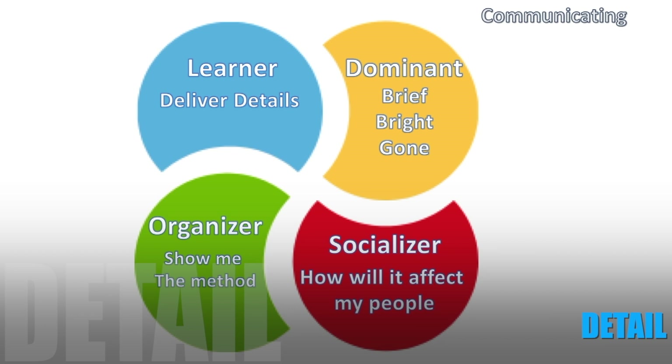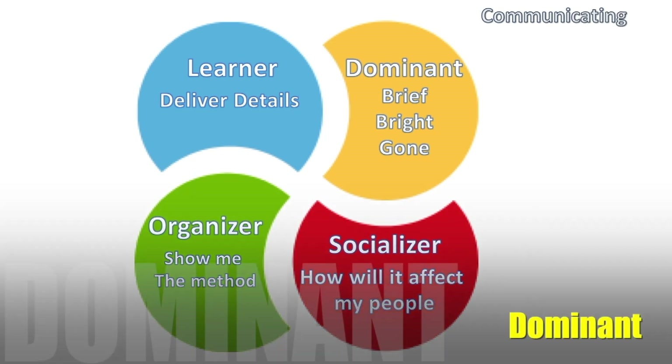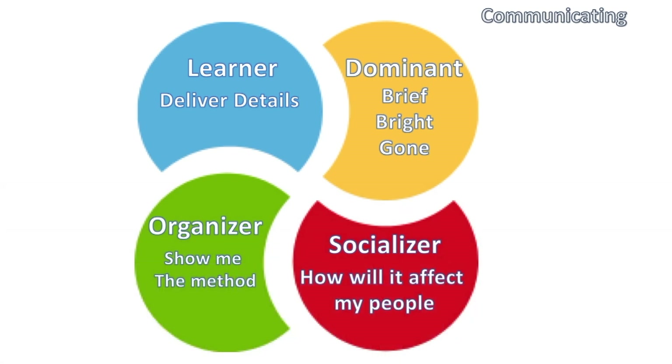For the Learner, it's all about detail — you've got to deliver as many details as possible and can never supply too much information. When building your proposal, you want it to speak to all four personality types. You want an executive summary for the Dominant that briefly but in-depth describes exactly what your product or service will do for them.